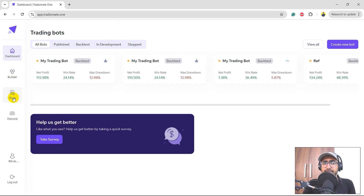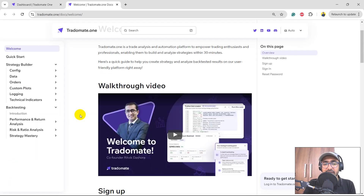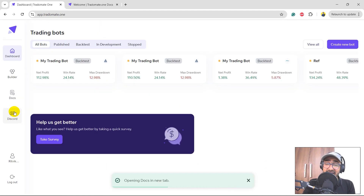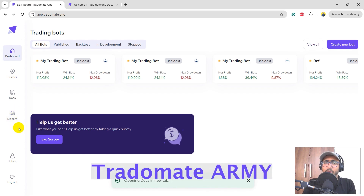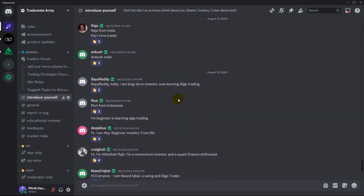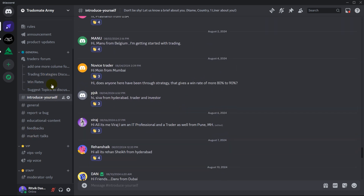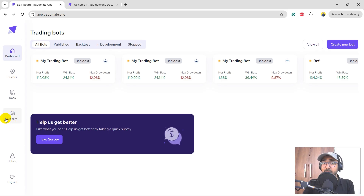A quick overview of the platform: on the left-hand side you'll see the Dashboard, which shows all your trading bots; Builder, which we'll use to build our bot; Docs, which is detailed documentation for TraderMate.1; and a Discord channel — a close-knit community of super traders who collaborate with the TraderMate team. It's free of cost right now and may become a paid service in future, so join as soon as possible.